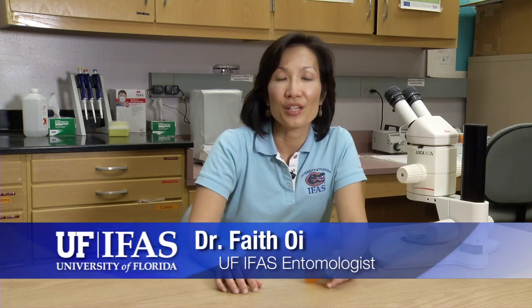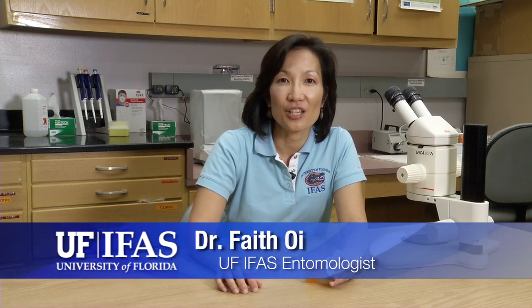As it warms up, our pets start going outside again, and that's when flea season starts for us. Hi, I'm Faith Oy at the University of Florida IFAS Entomology and Nematology Department, and today I want to talk to you about the common fleas that we encounter in the state of Florida.